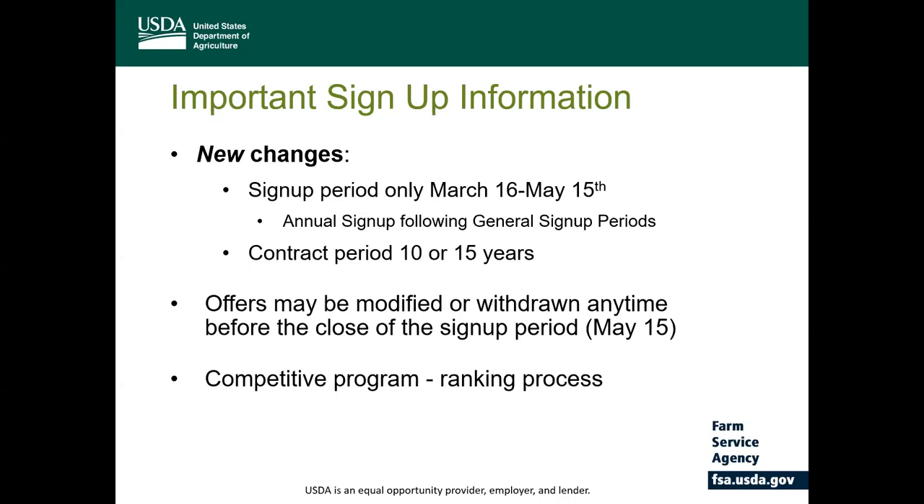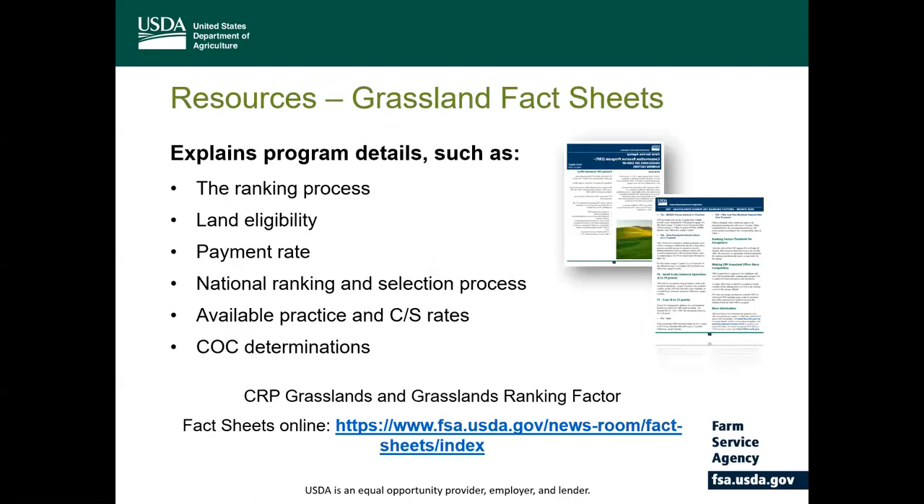How are the offers determined? This is a competitive program in which FSA will rank the offers. Points are based on those seven ranking factors, so each offer will compete against all other offers that are made, and then FSA will determine offer acceptability based on those ranking results. Fact sheets are available online that provide additional program details and the grassland ranking process information.